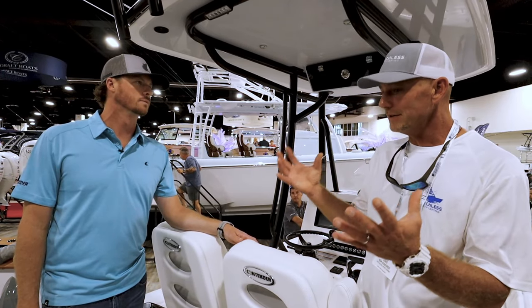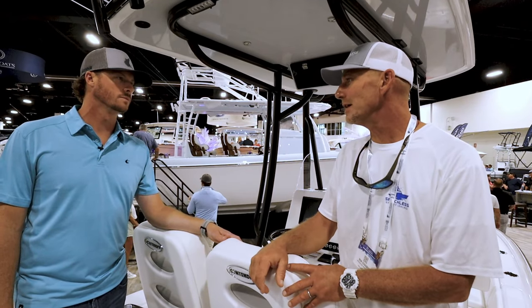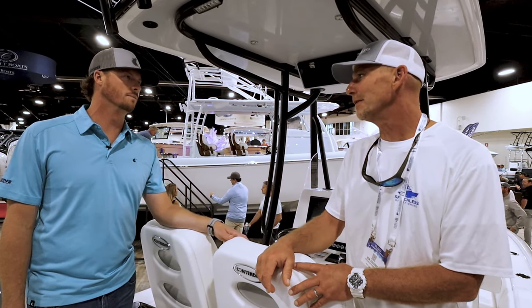I noticed this boat still has the Contender step hull down there. She'll ride in some nice bait chop, cut right through it, and skip right over the top of it.